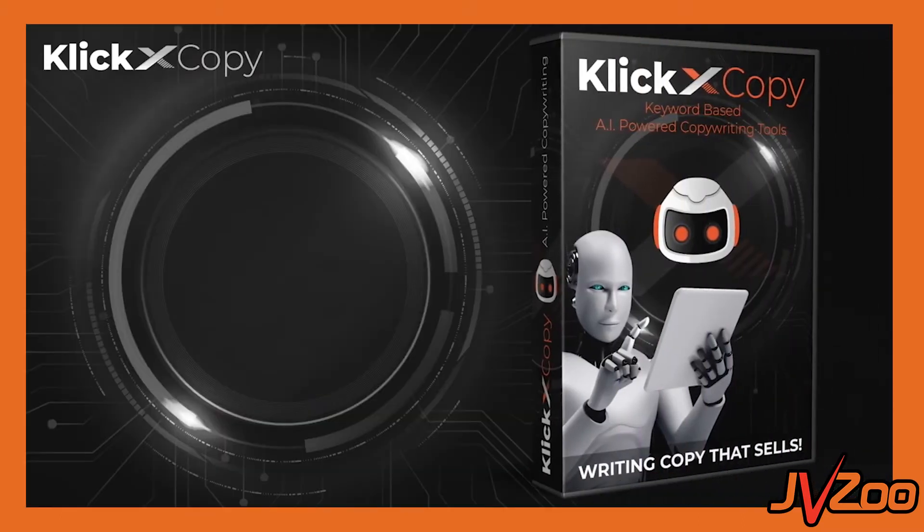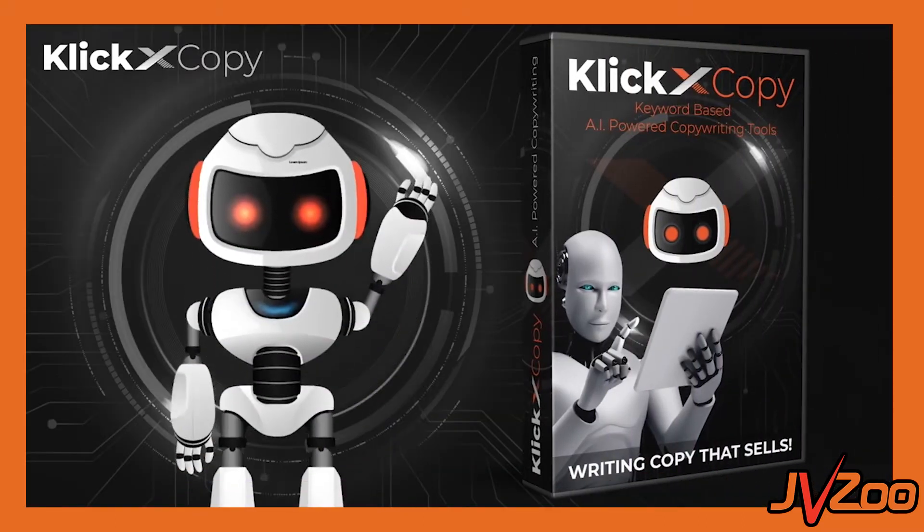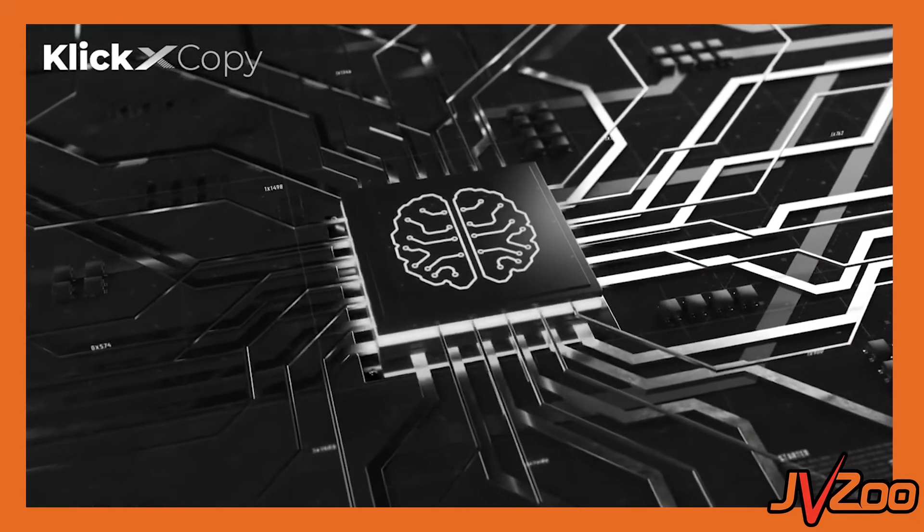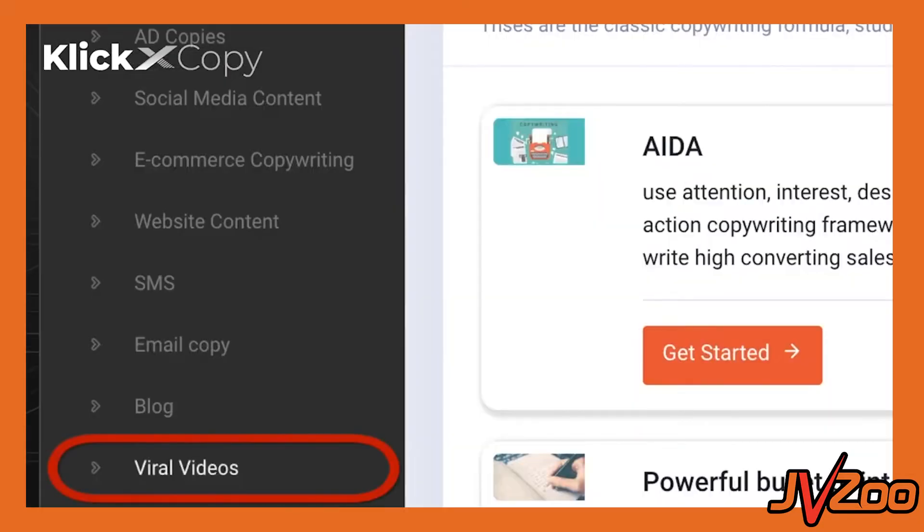Hey, what's going on? Dan here with your JVZoo team. And today we are super excited to tell you all about ClickXCopy. ClickXCopy uses proven copywriting frameworks to create incredible content that converts.